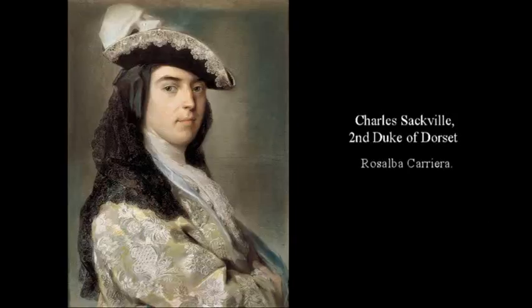Rosalba Carriera — Charles Sackville, 2nd Duke of Dorset. This is a portrait of the British aristocrat Charles Sackville, created in pastel, which gives it the soft feathery look and light colors that paintings of the period also had.